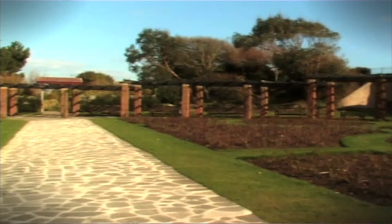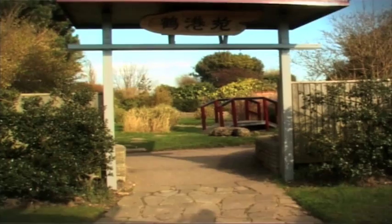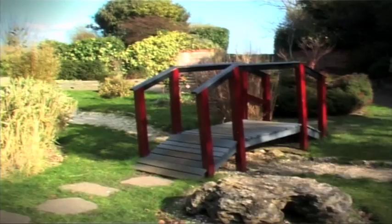The Rose Garden also contains what seems to be the only clue that Portsmouth is twinned with a city in Japan. A small wooden archway takes you to the Japanese Zen Garden, a recent addition, which has a small ornamental bridge and oriental reeds.